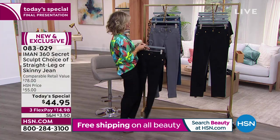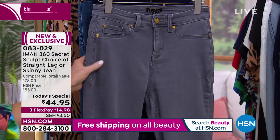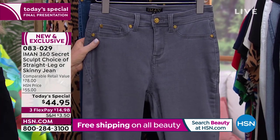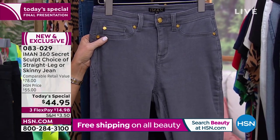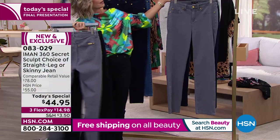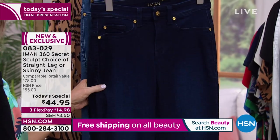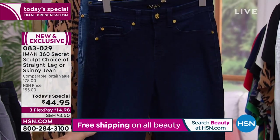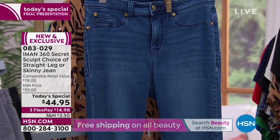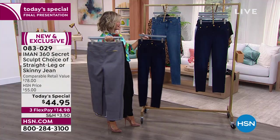There's the classic black. Right behind the black we have it in gray — no contrast stitching, done perfectly. Then the dark indigo, which is our deepest shade, with just a little whitewashing. And right behind that is the medium indigo, which has whiskering going on — beautifully done.